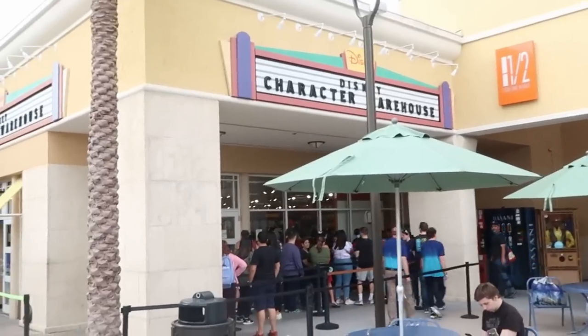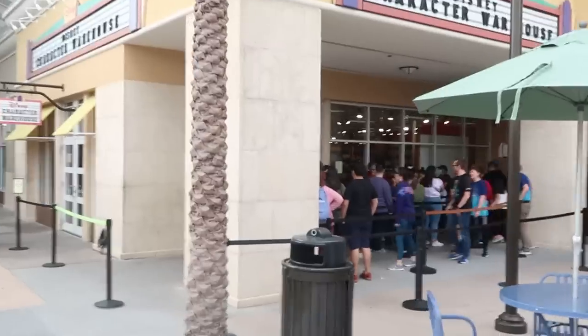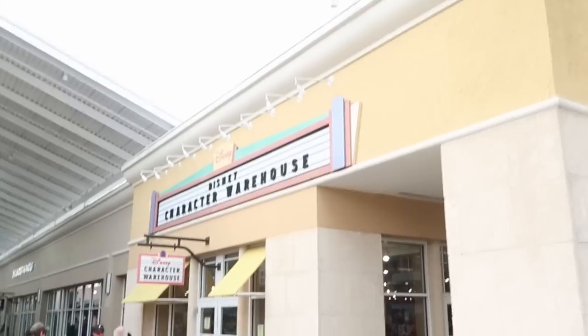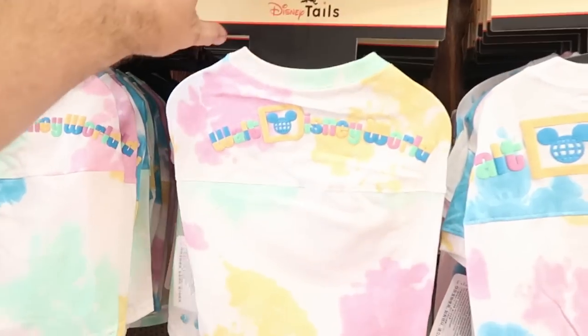I just arrived at the character warehouse and there's actually not too much of a line at all — maybe like two rows worth of switchbacks, which is really surprising for getting here at 11 a.m. I just made my way inside.